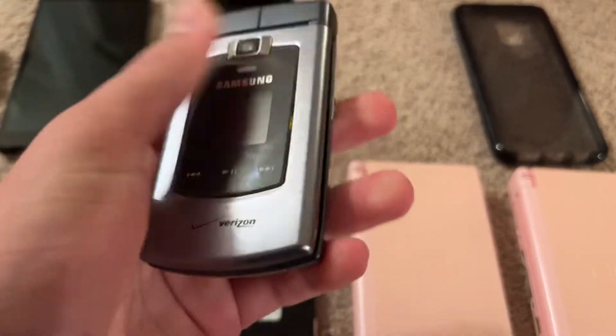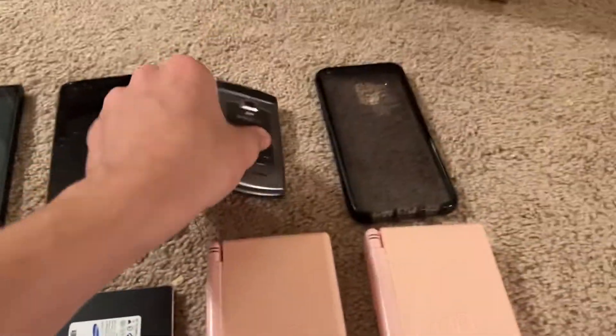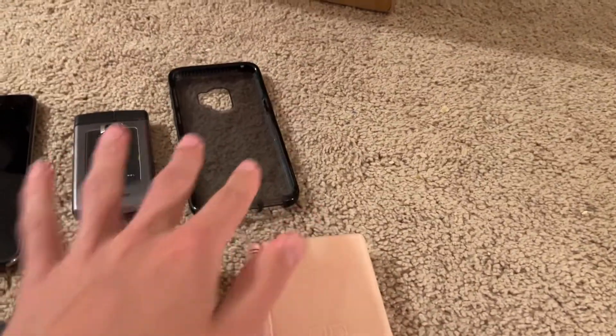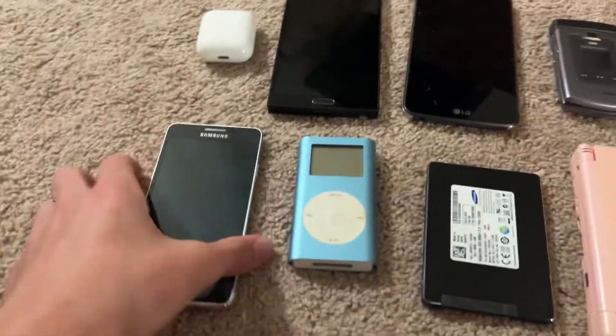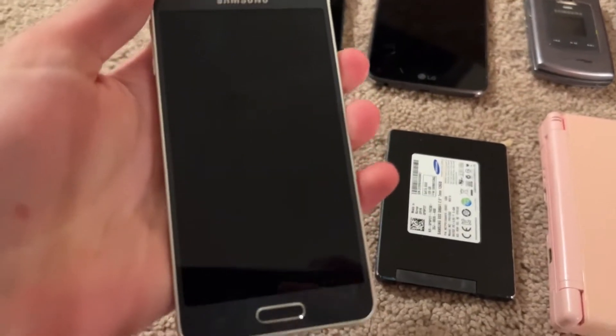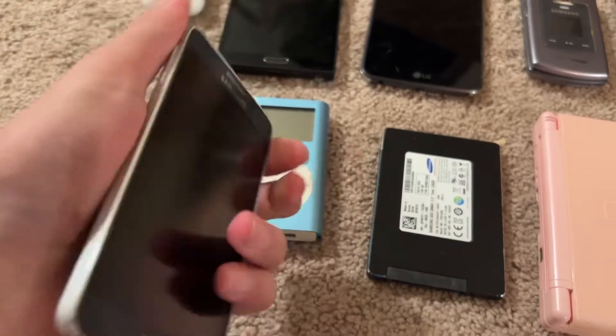We've got this Samsung Illus, the first one. This is a cool phone because I already have the second version, so I really want to check this out. Then we've got this Galaxy S9 case — this is my old case from 2020, and I'm going to be getting an S9 soon, so I wanted that.